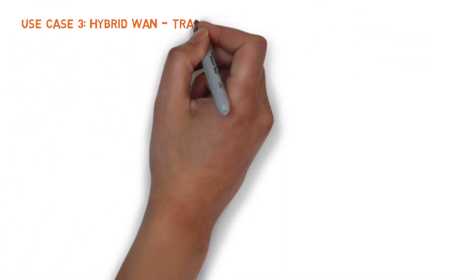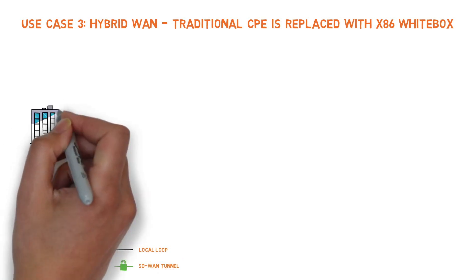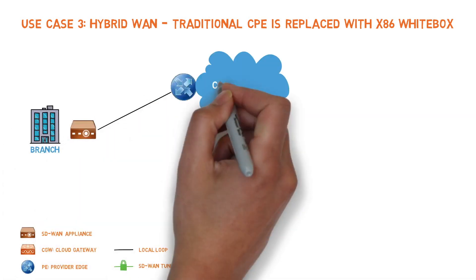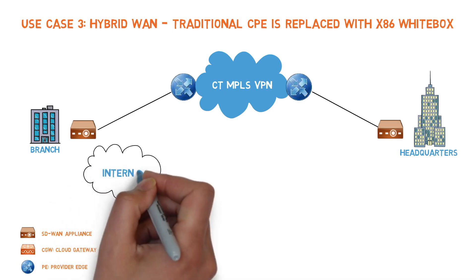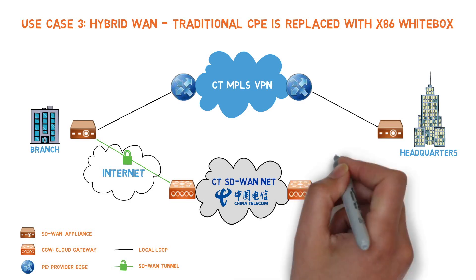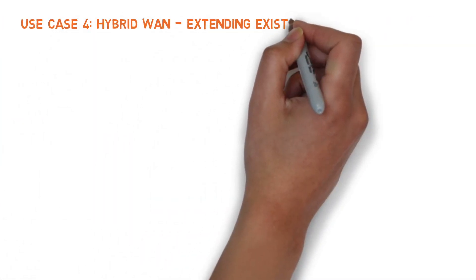Use Case 3 – Hybrid WAN: Traditional CPE is replaced with X86 white box. In our first hybrid design, the traditional CPE device is replaced by a standardized X86 white box, enabling management of both internet-based IPSec tunnels and MPLS traffic for critical applications. CT's Orchestrator offers true single pane of glass management, enabling policy-based routing for auto-failover and load balancing between the MPLS and IP links.